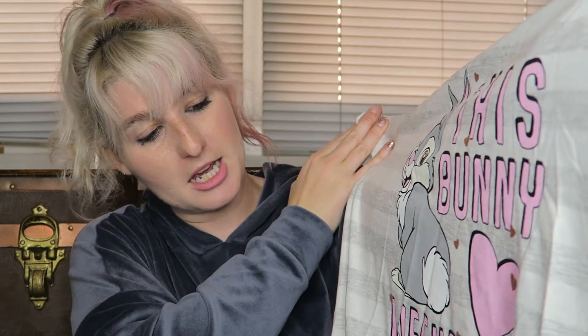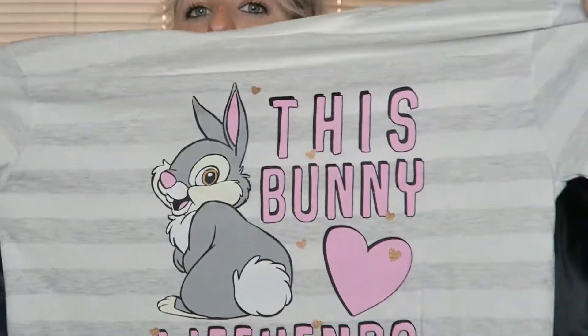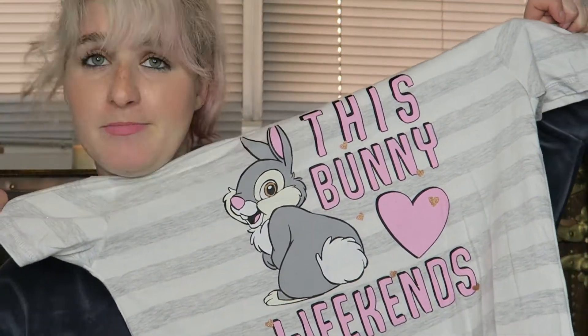It says 'This Bunny Loves Weekends' — super cozy, fun loungewear. Pair it with some knee-high socks and chill out, my friends. Winning!